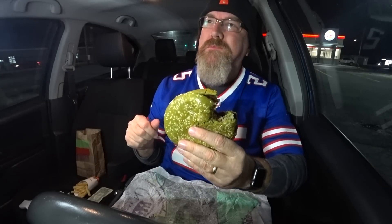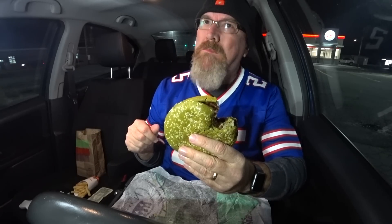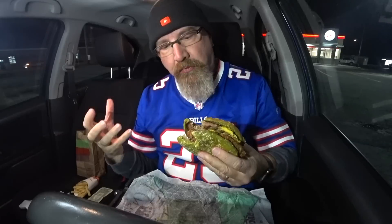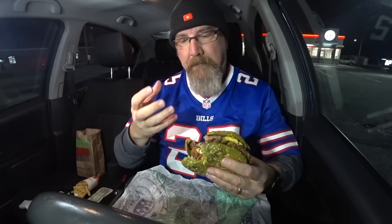Crunchy. It's got a Whopper flair to it — the flame-broiled patty. All the crunch came from the onions, the bacon, and that chicken. But I barely tasted the chicken — it was more of the beef and the bacon.